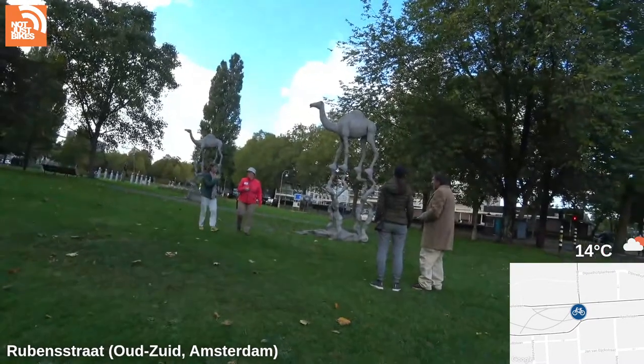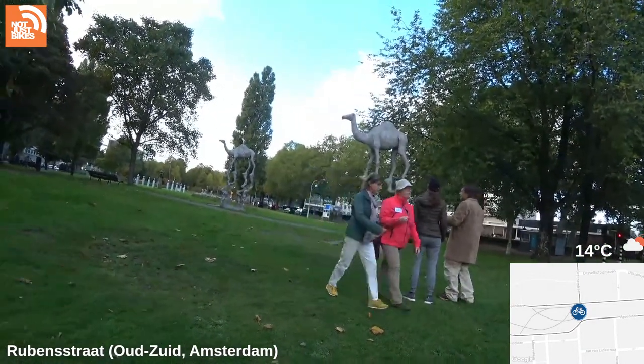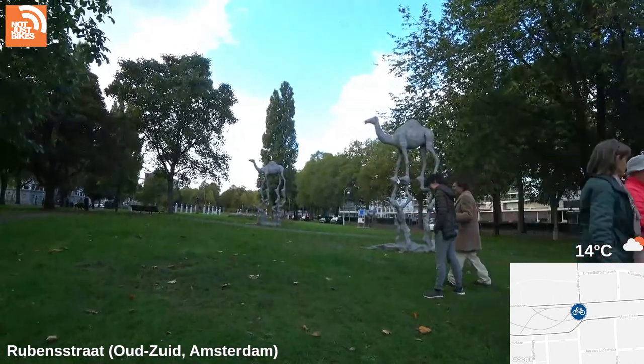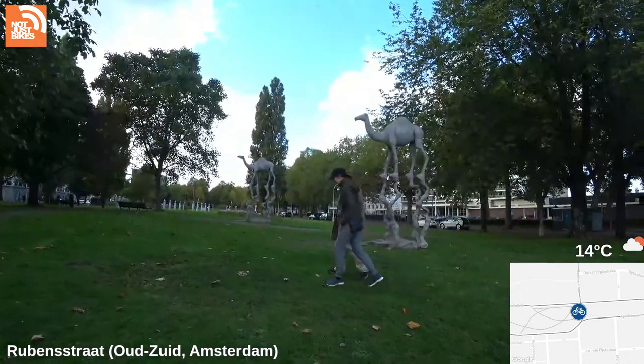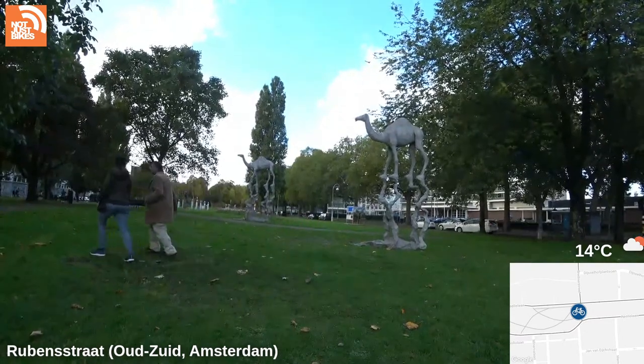Jean-Marie Appriou, 'The Big Traveler, The Big Watcher, The Big Canvas.' By the way, jaywalking isn't a thing in the Netherlands — yes, I know that, but I still don't want to get hit by cars.